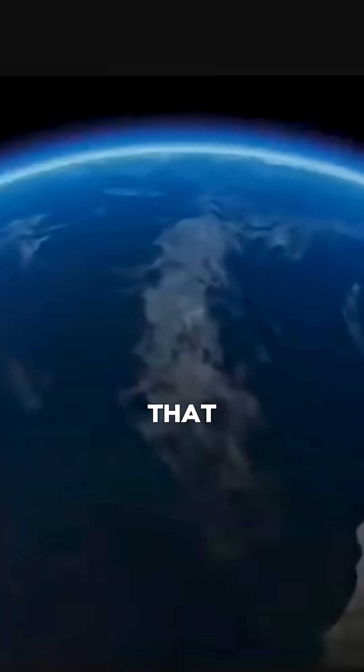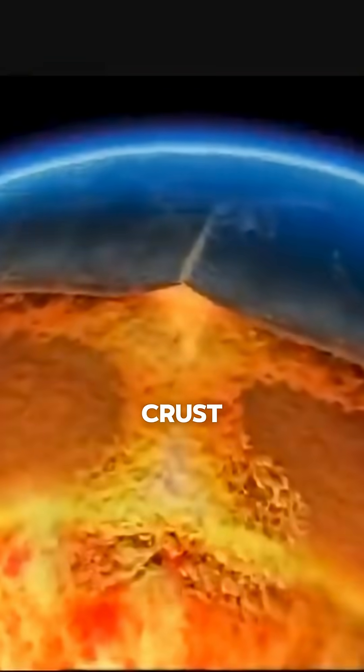Ever since the 60s, we've accepted that there's lateral movements of the Earth's crust. Hapgood, in a sense, kind of anticipated continental drift.